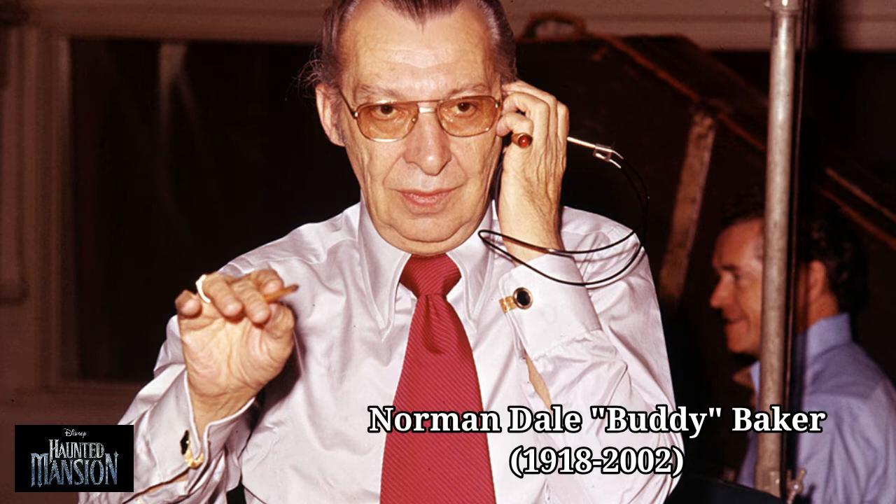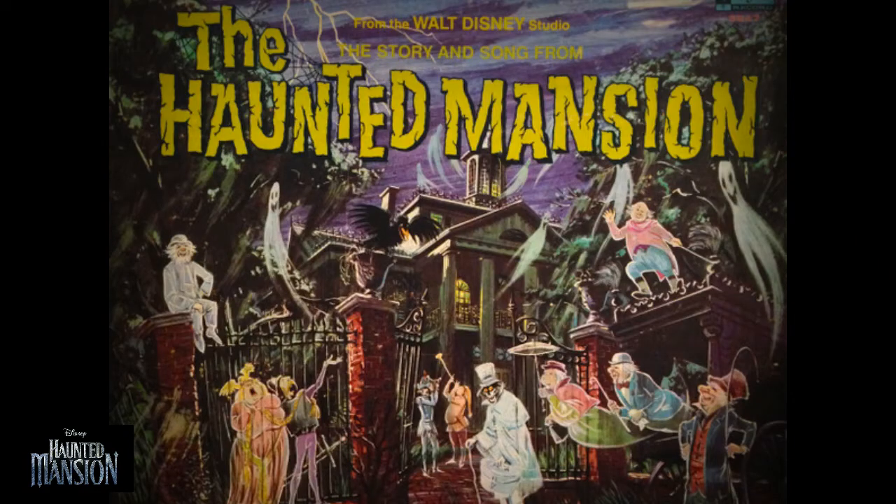The attraction's theme song is called Grim Grinning Ghosts, composed by Buddy Baker with lyrics by X. Atencio. Different versions of it can be heard in nearly every area of the ride.